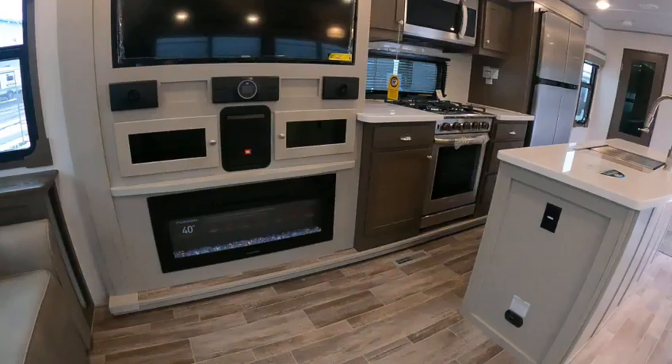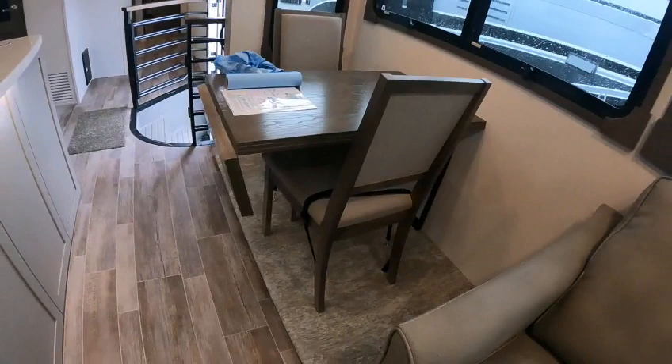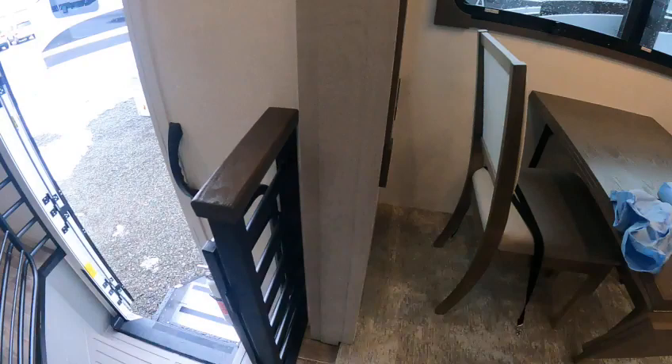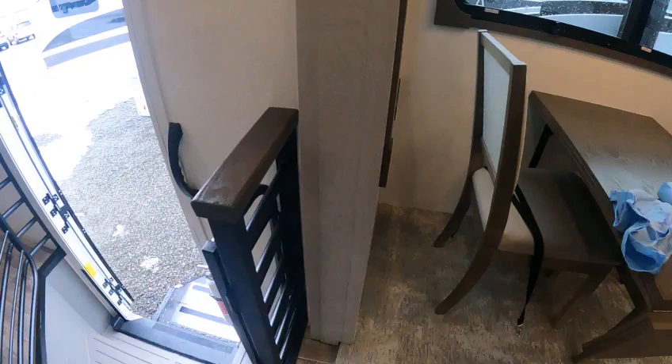Kind of a reasonable cuddle couch — cuddle approved. The JBL system — wow. It'll give you a lot more room between the desk and the couch. Very nice. All right, 2022 River Ranch — convection microwave, very deep sink, very nice.